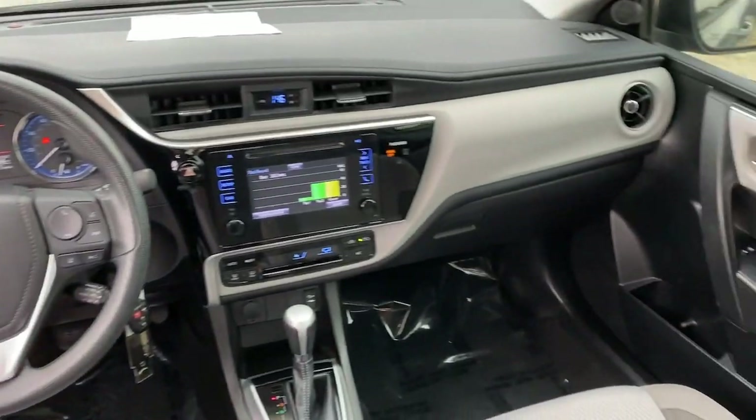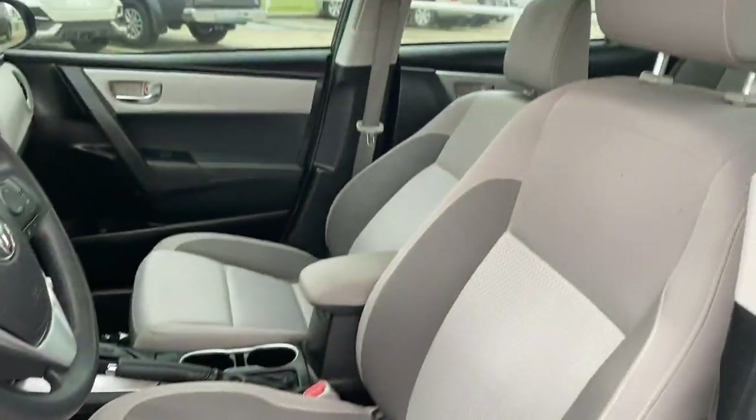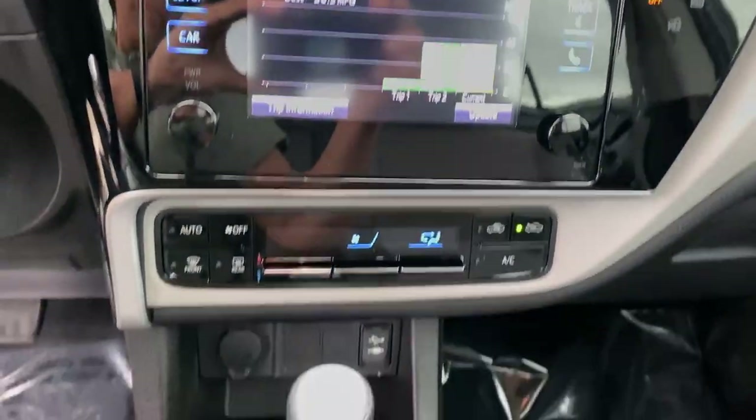The following are some of this vehicle's highlighted options: keyless entry, lane-keeping assist, backup camera, alarm, electronic stability control, steering wheel audio controls, Bluetooth, traction control, intermittent wipers, tire pressure monitoring system.